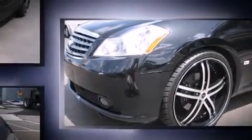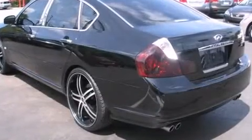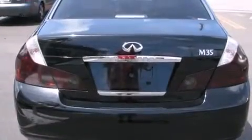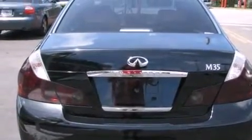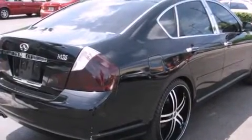Infiniti prioritized practicality, efficiency, and style by including leather upholstery, delay off headlights, one-touch window functionality, automatic dimming door mirrors, power front seats, and seat memory. For drivers who enjoy the natural environment, a power moonroof allows an infusion of fresh air.